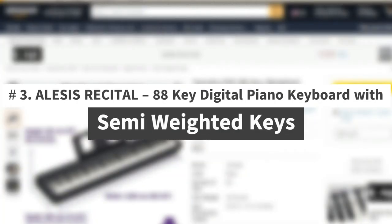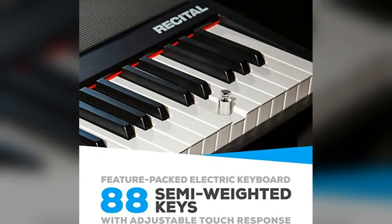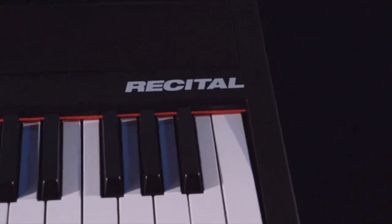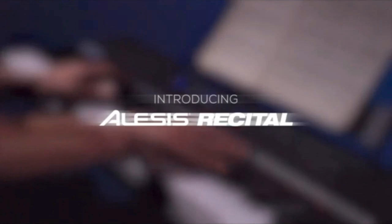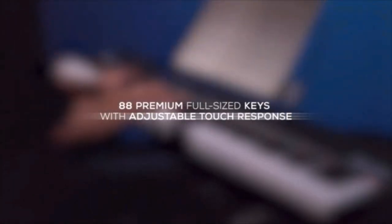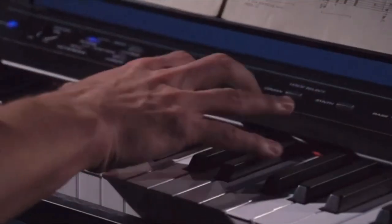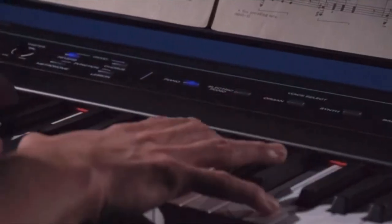Number 3: Alesis Recital 88-Key Digital Piano Keyboard with Semi-Weighted Keys. The Alesis Recital is a full-featured digital piano with 88 full-size semi-weighted keys and adjustable touch response. Customize your sound using adjustable reverb and chorus, as well as layer and split modes to further your creativity. With powerful 20W built-in speakers and 128-note maximum polyphony, the Recital delivers ultra-realistic sound. Lesson Mode divides the 88 keys into two zones, enabling both student and teacher to play together easily.